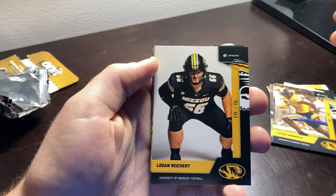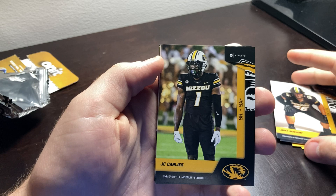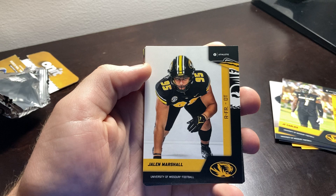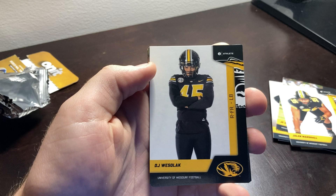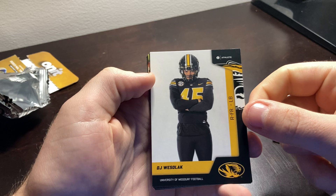Logan Reichert. We have GC Carlis — I think he's going to the draft, I'm not sure, but either way congrats on a great career at Mizzou. If he's coming back, then that's great too. Then we have Jalen Marshall. Next we have DJ Weslok. So sad that he entered the transfer portal and isn't staying in Columbia. I understand, with not getting the playing time that you're wanting, leaving is definitely an option. Hopefully he figures out where he wants to go.